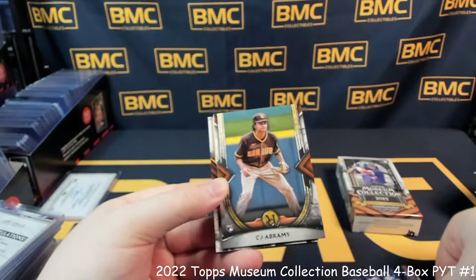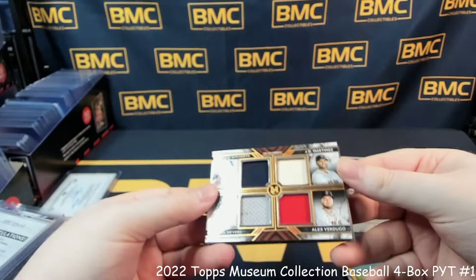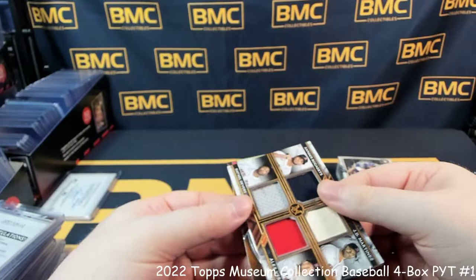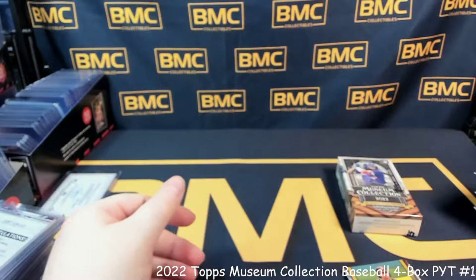Mookie Betts, CJ Abrams. And quad patch going to the Red Sox — Xander Bogaerts, JD Martinez, Rafael Devers, and Alex Verdugo, 27 out of 75. And Steven Trostberg.